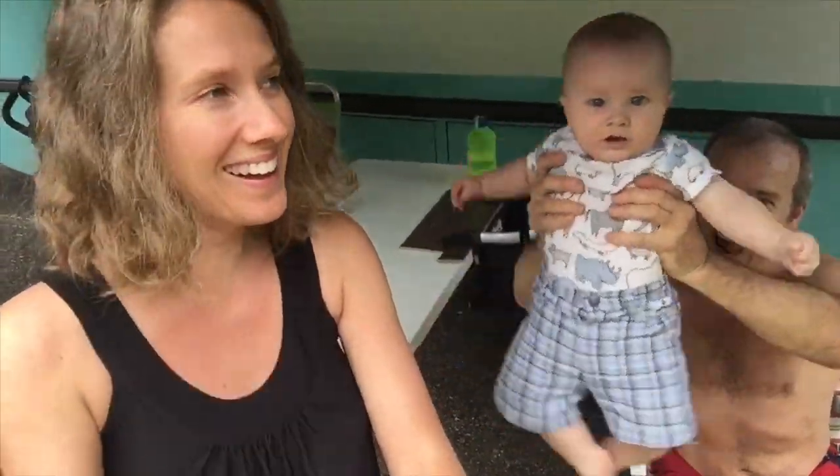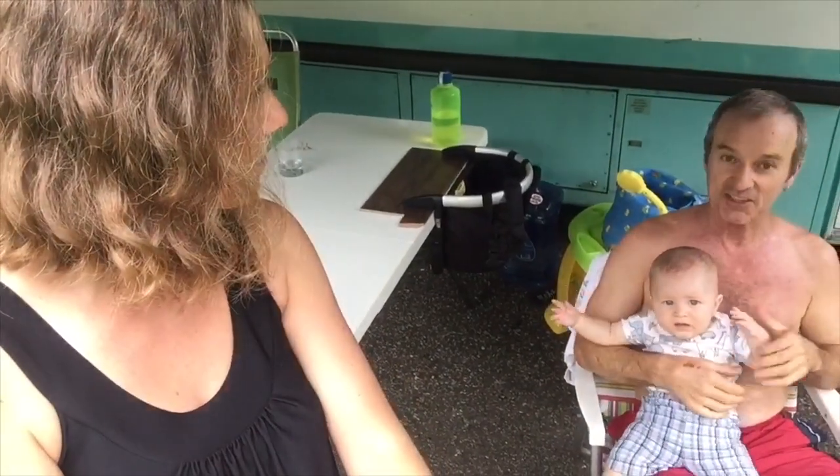Hello everybody from the Blue Ridge Parkway. Yes, we are still here — it has been 14 days. Bruno got hurt on his thumb really badly. We have been here for 14 days. You guys are so distracting! In less than a week we are going to be in Asheville, North Carolina.